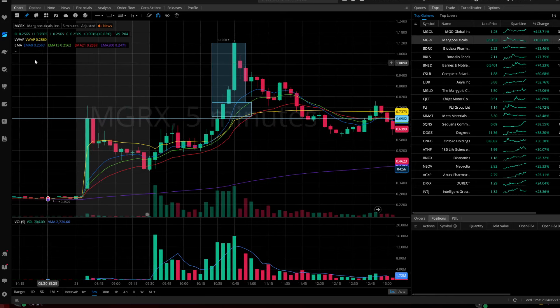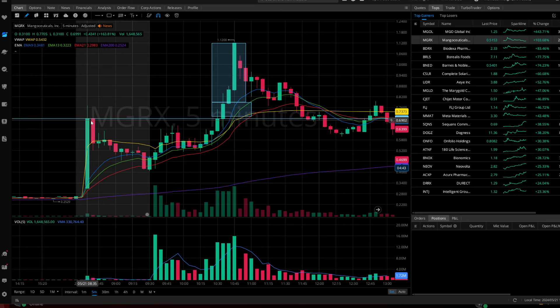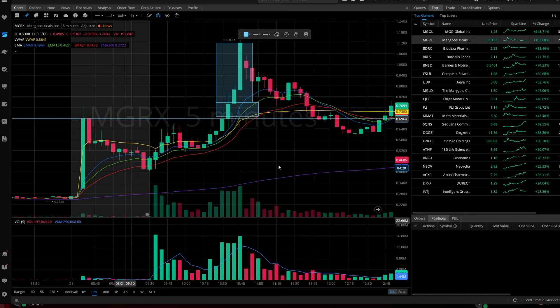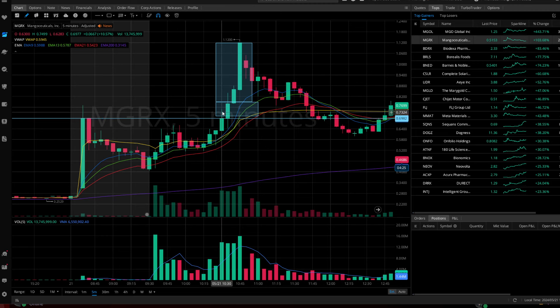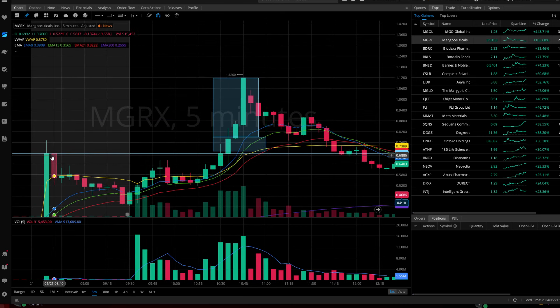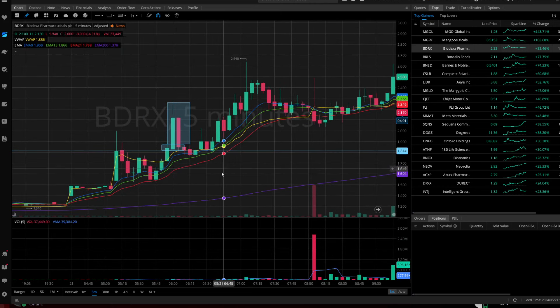Next up is MGRX. We made a big move in pre-market and then it continued to die out for the rest of pre-market — we thought it was going to die off for the day. But what would you have done? You'd right-click that line, create an alert at that level, and we'd send you a notification when the breakout happens. You pull it up, and a five-minute candle closes higher than the previous high-of-day candle — that gives you confirmation to enter right around that level. Boom — a nice 42% move on MGRX.